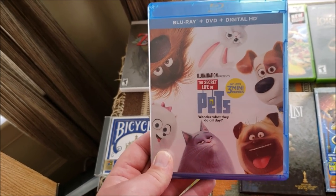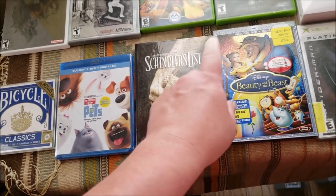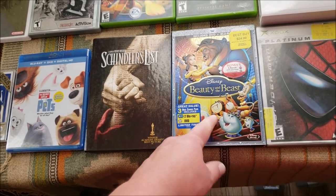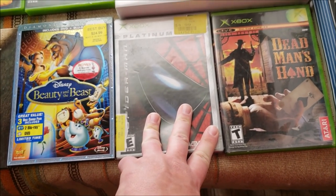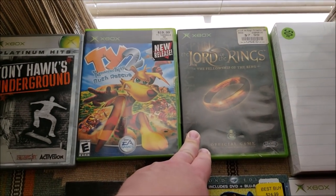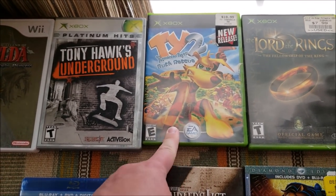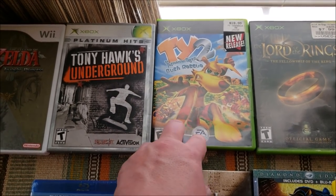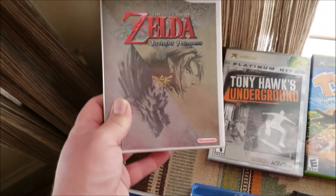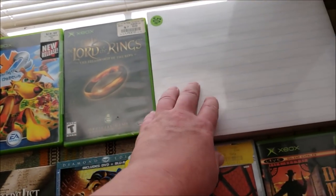Got The Secret Life of Pets brand new Blu-ray for a buck — includes the Blu-ray, DVD, and digital HD copy. Schindler's List for a dollar. Beauty and the Beast Special Edition for a dollar, which includes the DVD and Blu-ray. And a few original Xbox games: Spider-Man, Dead Man's Hand, Lord of the Rings: The Fellowship of the Ring, Ty the Tasmanian Tiger — I like the second one a bit better — Tony Hawk's Underground, and Legend of Zelda: Twilight Princess for Wii.